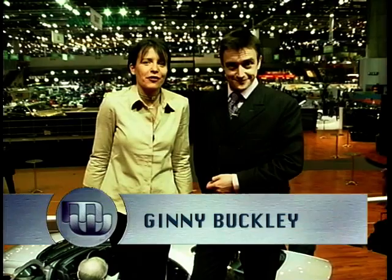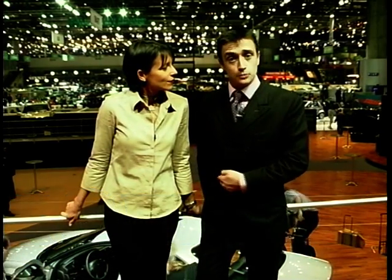Hello and welcome to Motor Week. We're at the first Geneva International Motor Show of the new millennium. Over the next half hour, we shall be having a rummage around and sorting out some of the very best bits for you. Let's go rummage.